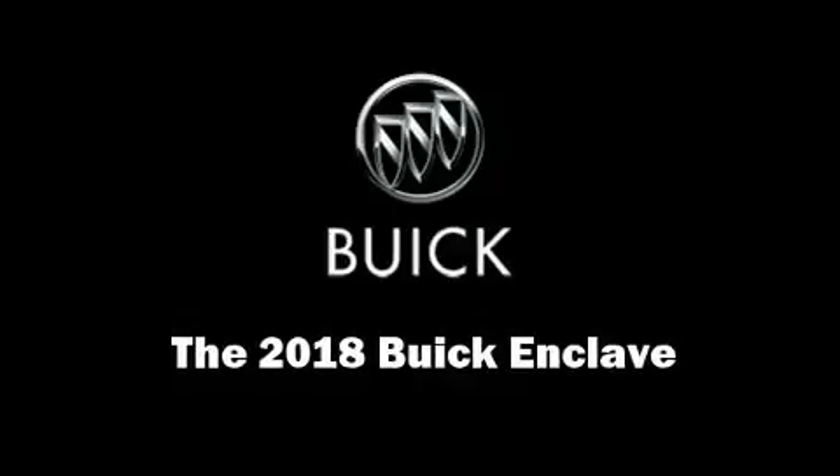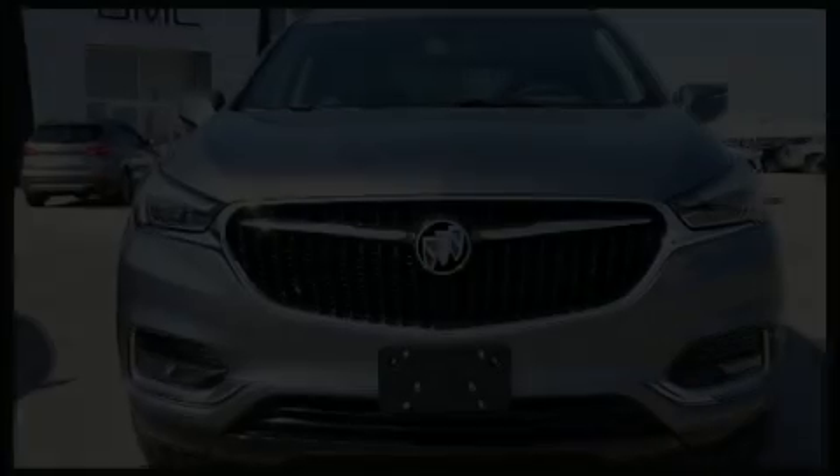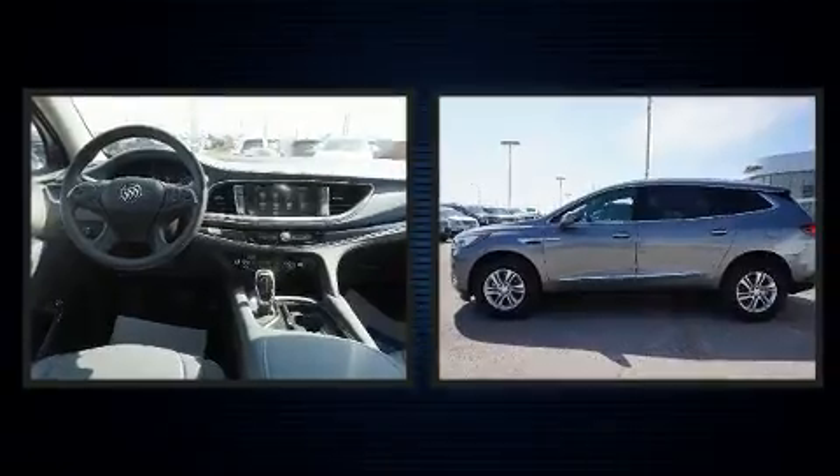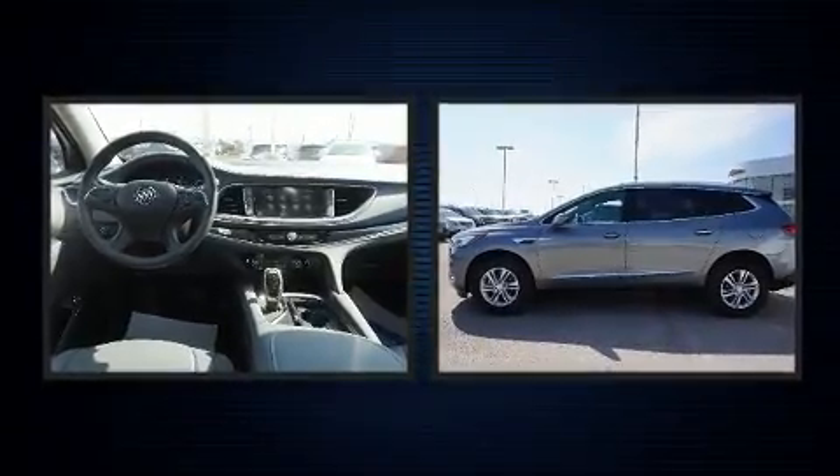You can expect a lot from the 2018 Buick Enclave. It features a front-wheel drive platform, an automatic transmission, and a refined six-cylinder engine.